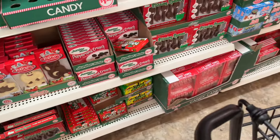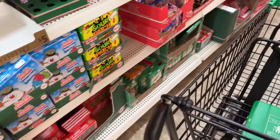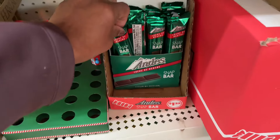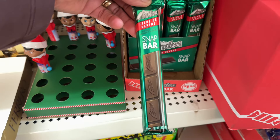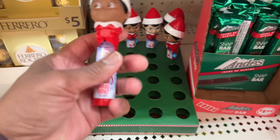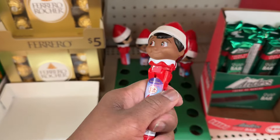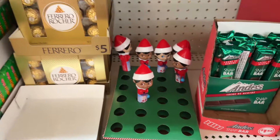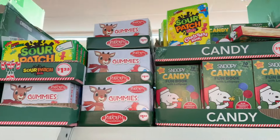Let's see what else they got that I haven't seen. I don't think I've seen these — these Andy's Snap Bars. They got pearls. These are so cute. There's the lollipop. There you go, all the stuff.